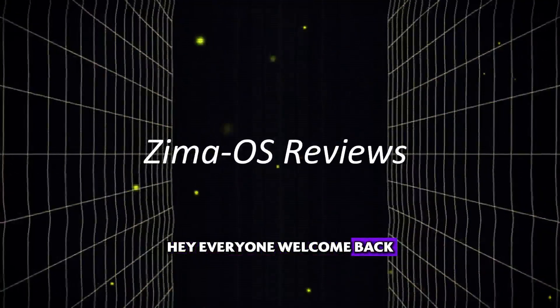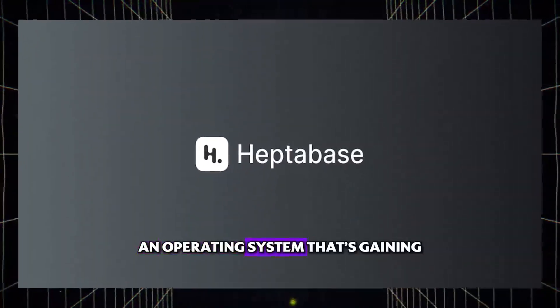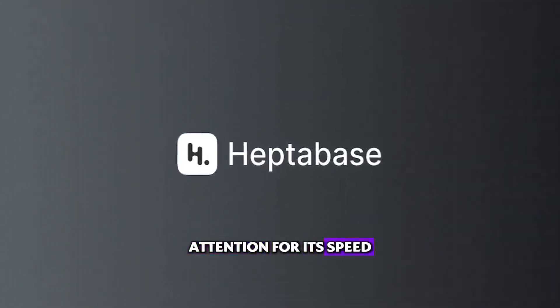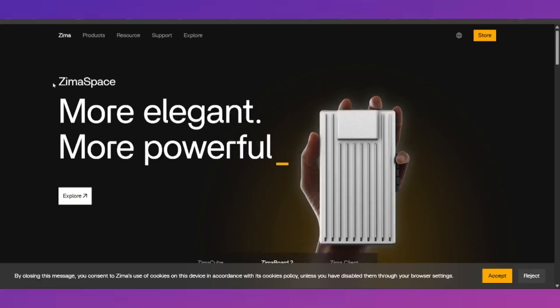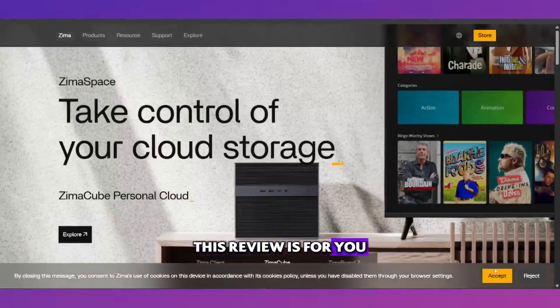Hey everyone, welcome back. Today we're checking out Zima OS, an operating system that's gaining attention for its speed and customization options. If you're thinking about switching OS or curious about its performance, this review is for you.